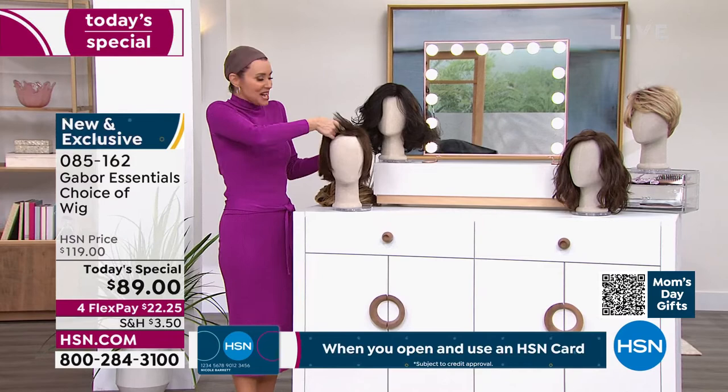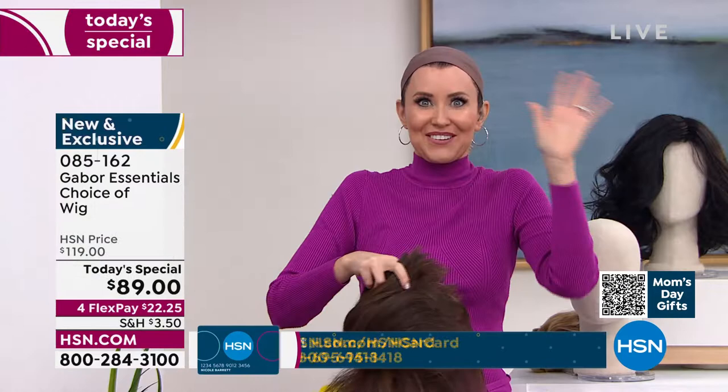You know what happens whenever I do something like this? This is the picture they're going to take and show all day long. Great — that's my before.